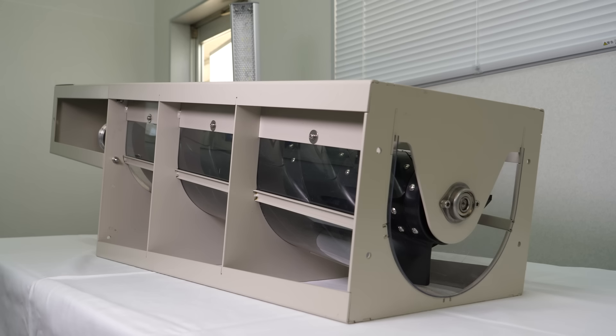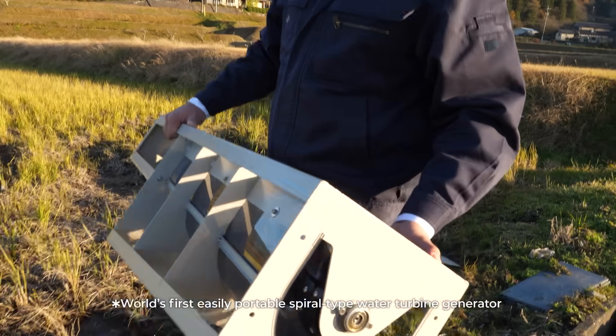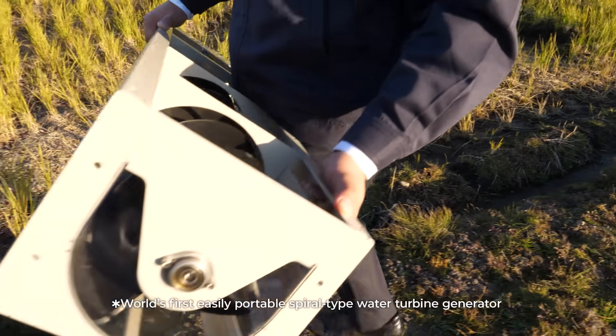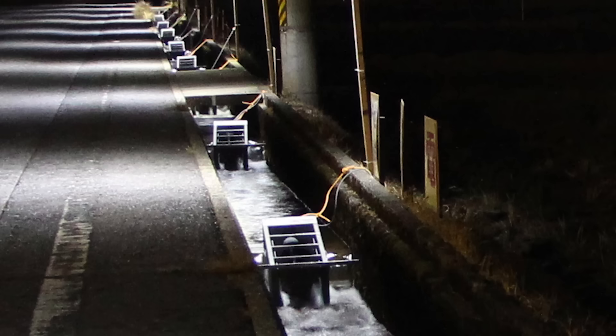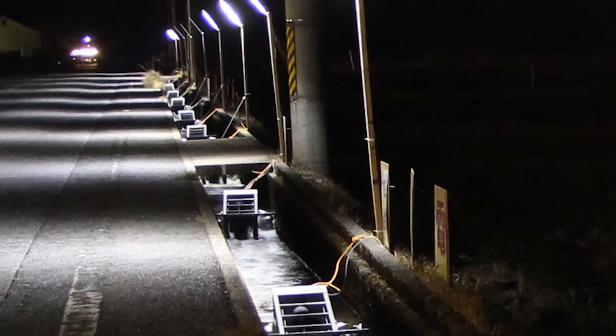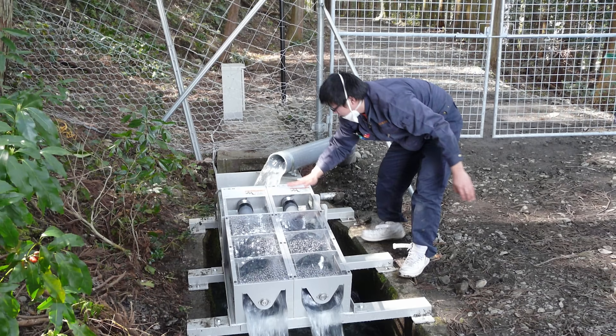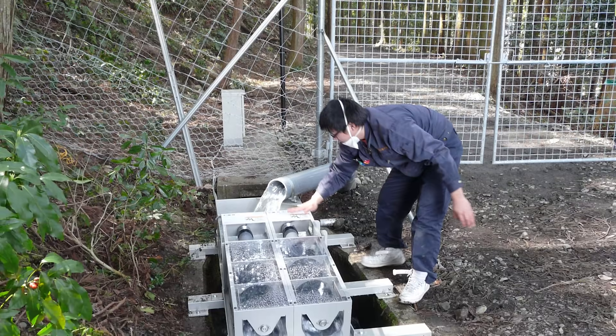Weighing just 18 kilograms, this is the first ever generator of its kind that can be easily carried by one person. It's already being used in roadside irrigation channels to power streetlights, and for electrifying fences to protect farmland.